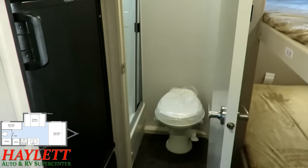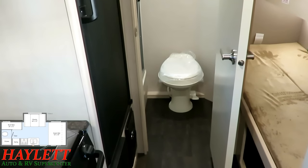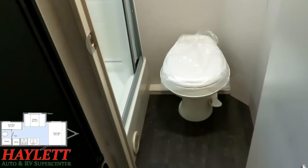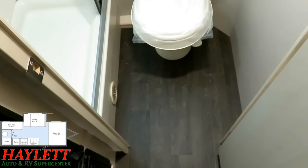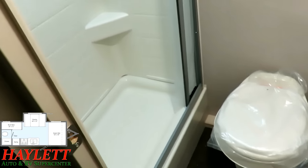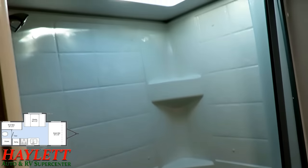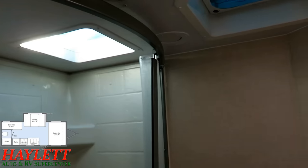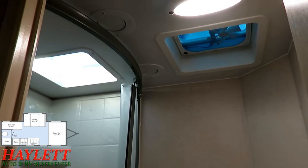Notice those extra USB plugs for the kids — on a rainy day, that is for mom and dad's sanity. The bathroom is admittedly not large — it's not intended to be. It's intended to be small, compact, and functional, and it accomplishes those goals extremely well. There's a foot-flush toilet, and even a big guy like me has plenty of legroom in here. There's also a full shower with shower wall surround paneling — because again, they're not trying to save money, they're trying to build a superior product.